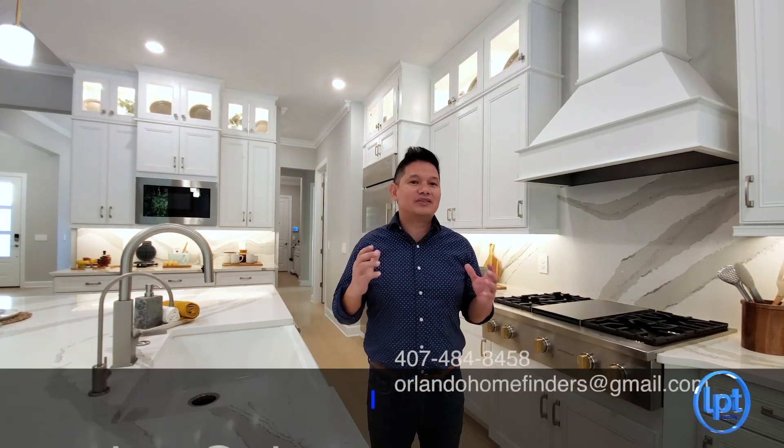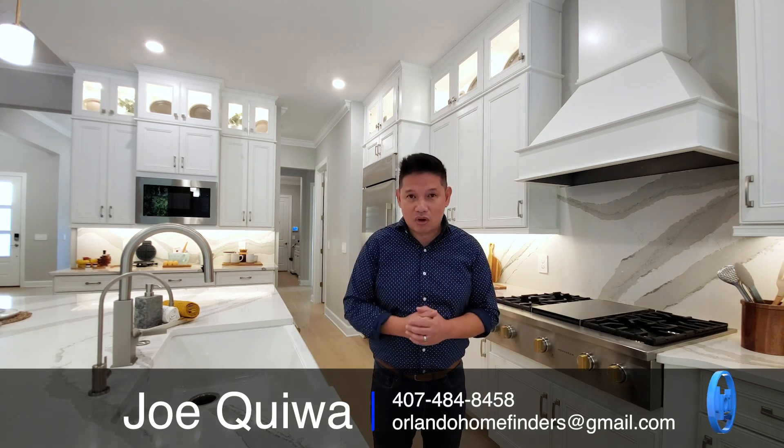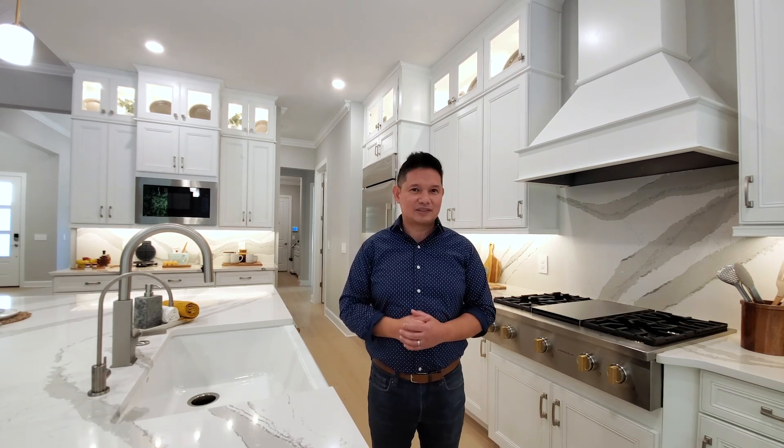Hey guys, I hope you enjoyed this tour. This is an amazing home as you can see — upgrades galore, limited opportunity in this community. If you want to see these homes, give me a call at 407-484-8458 or email me at orlandohomefinders@gmail.com. If you haven't already, please like and subscribe to the channel, hit the bell for instant notifications, like this video, and comment below. Have an amazing day and I'll see you around the neighborhood.